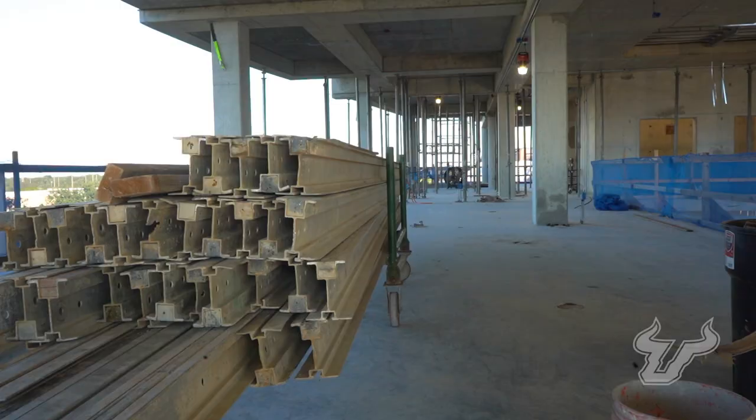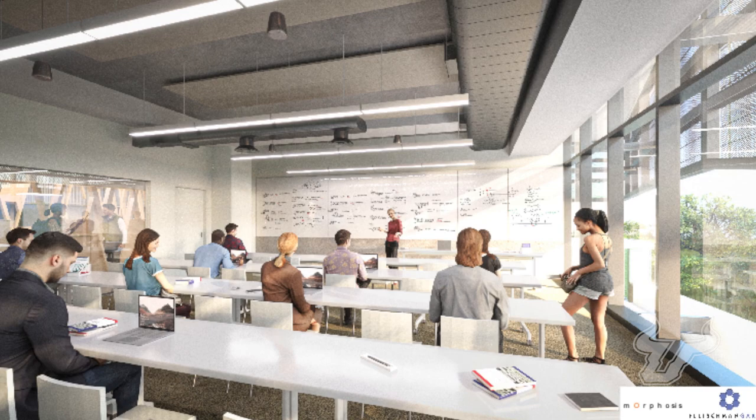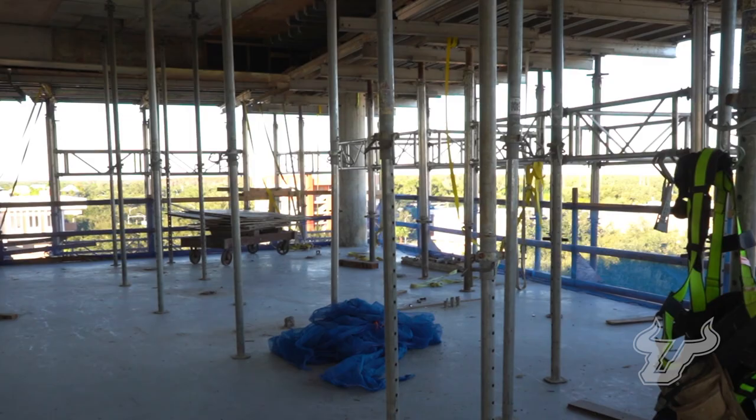Time for the fourth floor. I'm now on the fourth floor standing in the Provost Scholars Suite. The PSP program is designed to help students graduate in three years or less. Also on this floor are advising offices, honors classrooms, and even a quiet study area.